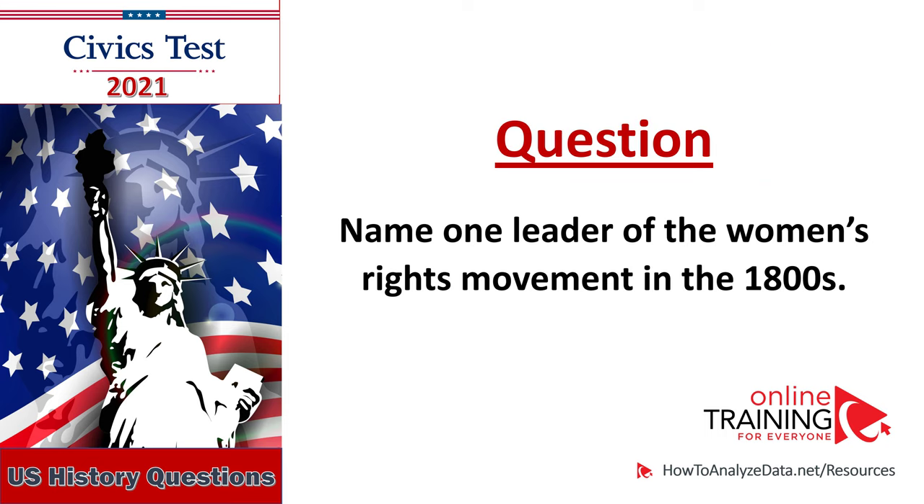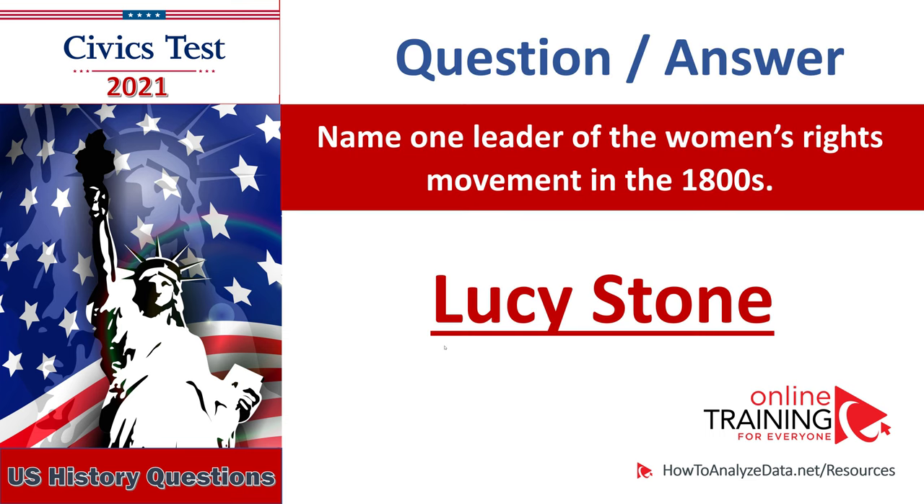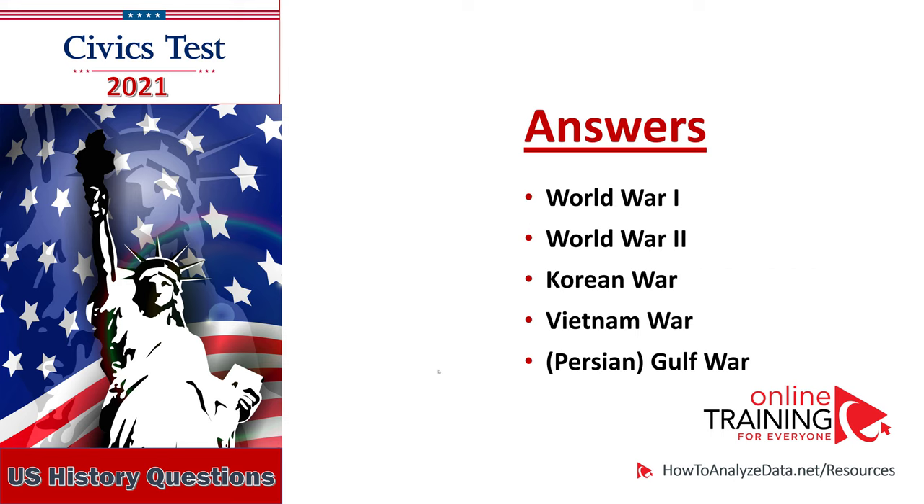Name one leader of the women's rights movement in the 1800s. Name one leader of the women's rights movement in the 1800s: Lucy Stone. Name one war fought by the United States in the 1900s: Vietnam War.